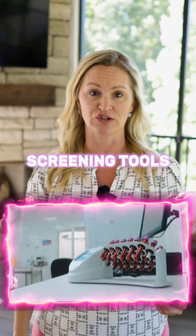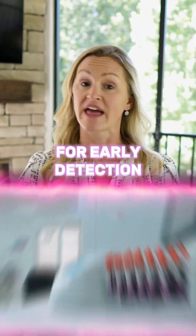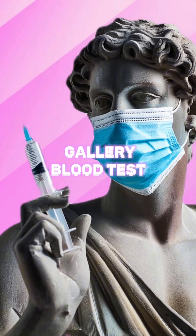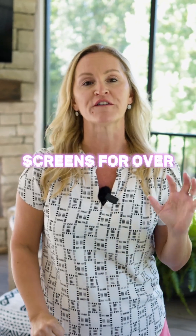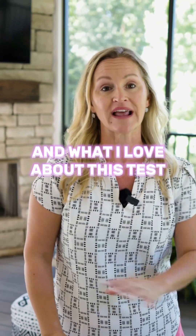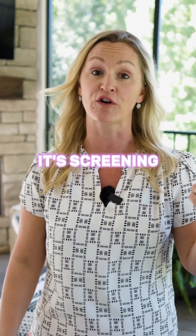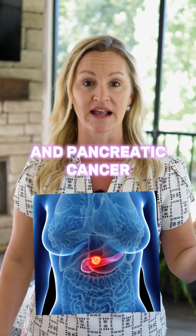I want to talk to you about some cancer screening tools for early detection that you may not have been told about. One of them is a blood test called a Galleri blood test, and it screens for over 50 types of cancer. What I love about this test is it's screening for cancers like colon cancer, ovarian cancer, and pancreatic cancer.